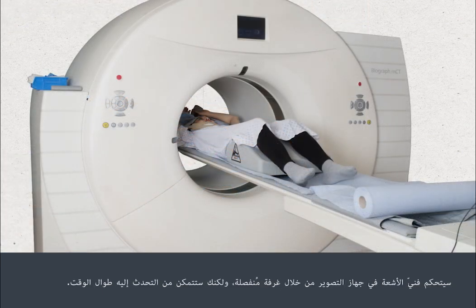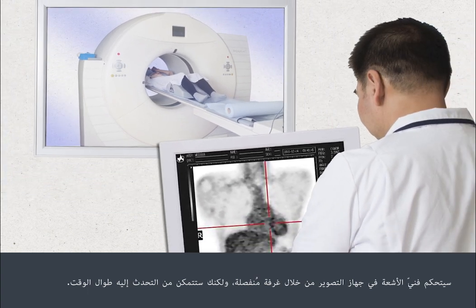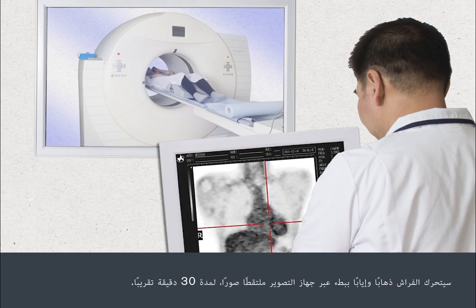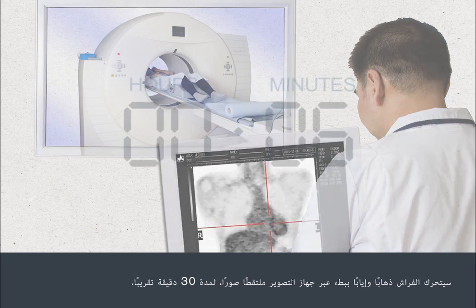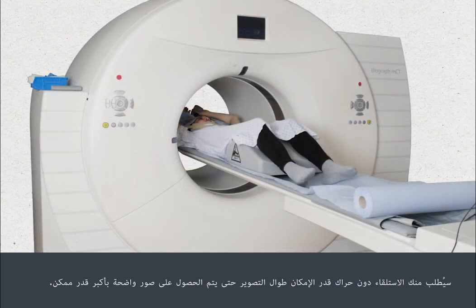The radiographer will control the scanner from a separate room, but you'll be able to speak to them at all times. The couch will move slowly back and forth through the scanner, taking images for about 30 minutes. You'll be asked to lie as still as possible throughout the scan, so that the clearest possible images can be obtained.